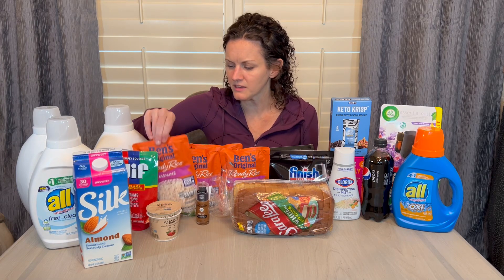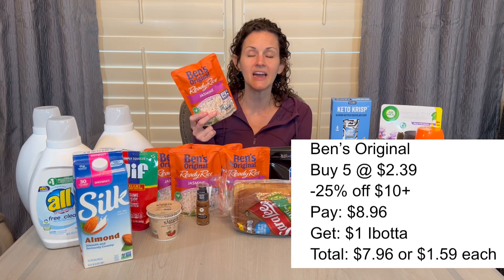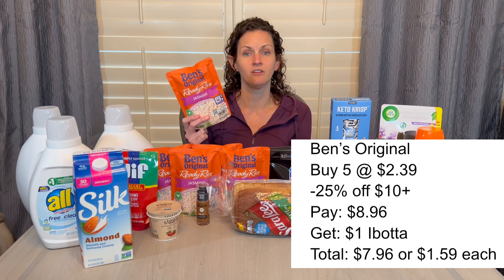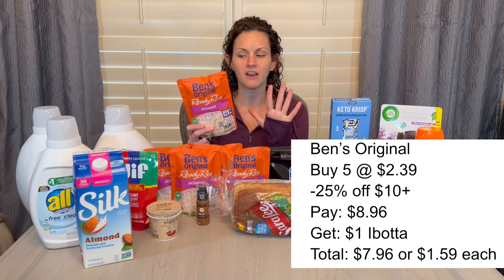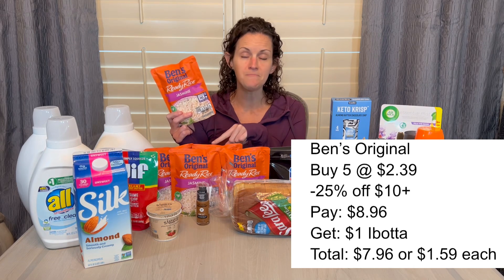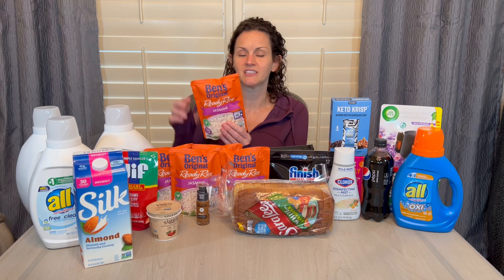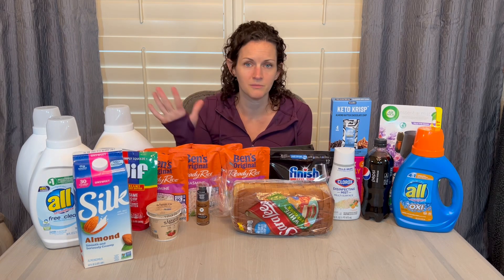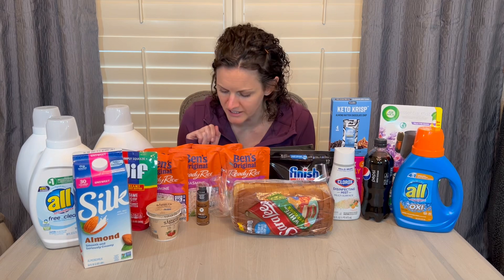Now, the Ben's Original Rice — these are so convenient, and this is a decent deal. There was an offer in the Target Circle app for 25% off when you spend $10 or more. The rice is priced at $2.39, so I had to buy five to get over the $10 threshold. The 25% came off, leaving me paying $8.96 for five of them, then I got back $1 on Ibotta for buying at least four, making my final cost $7.96 for all five — just $1.59 each.